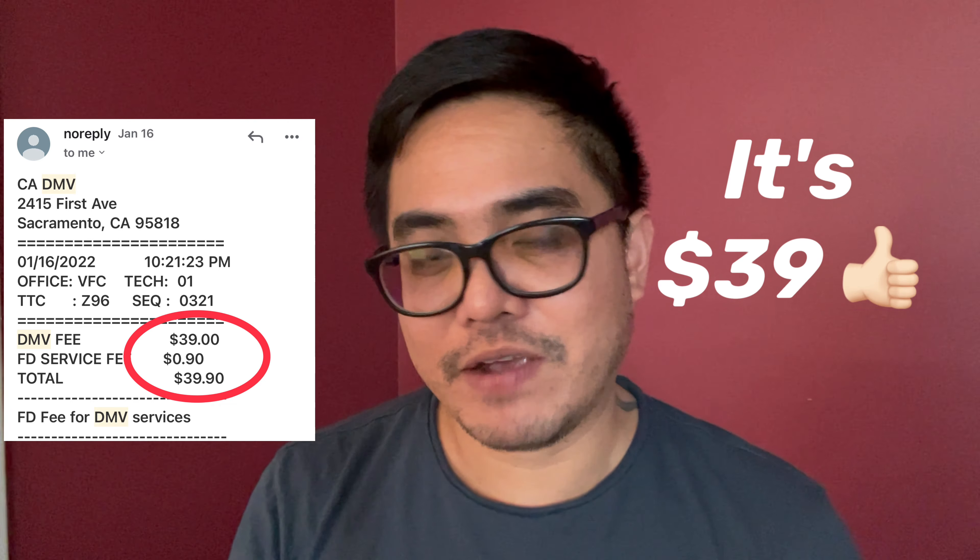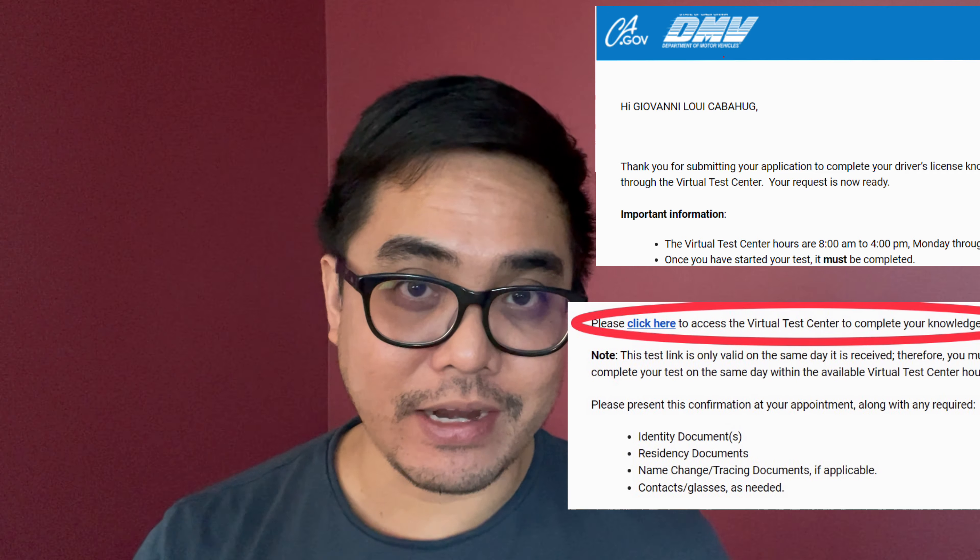After creating an account, you need to pay the driving test fee, which is around $33 to $35, and that is non-refundable. I paid it in January of this year. After you pay, you will receive a confirmation email, and in that email there is also a link you can use to do the exam online.